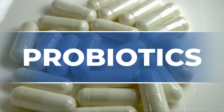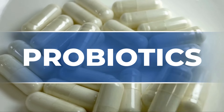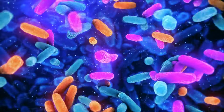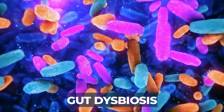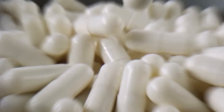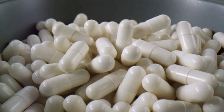Now let's talk about probiotics. Many people with psoriasis and psoriatic arthritis experience gut issues including abdominal pain, bloating, diarrhea, or alternating diarrhea with constipation. We call this gut dysbiosis. The role of probiotics, although not completely understood, is to regulate the gut bacteria and hopefully improve the good bacteria in your gut.